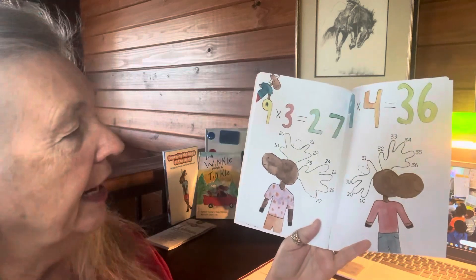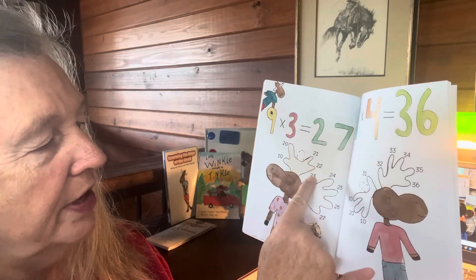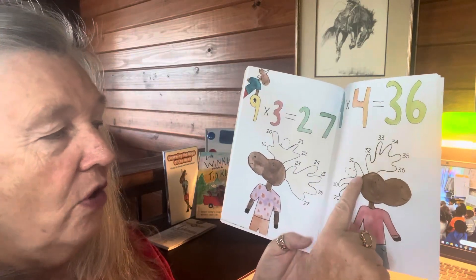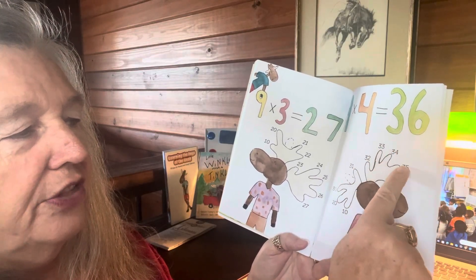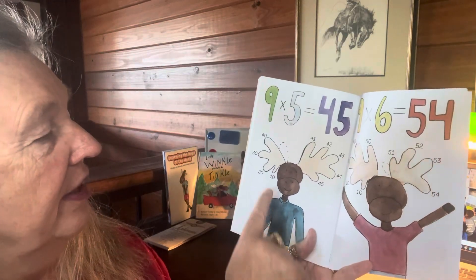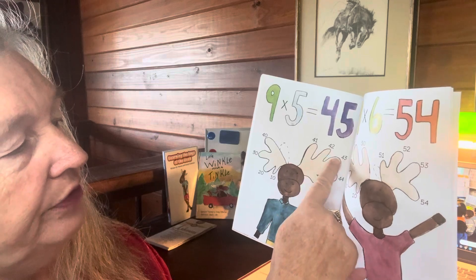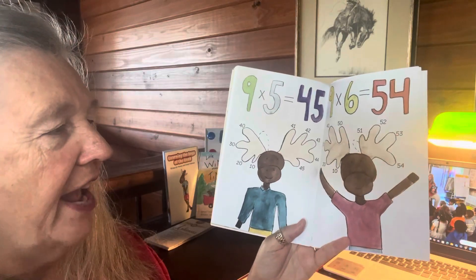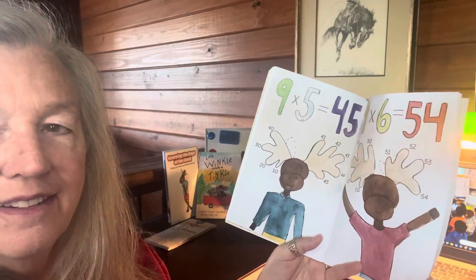Nine times three: put your third finger down — ten, twenty, twenty-one, twenty-two, twenty-three, twenty-four, twenty-five, twenty-six, twenty-seven. Nine times four: fourth finger down — ten, twenty, thirty, thirty-one, thirty-two, thirty-three, thirty-four, thirty-five, thirty-six. Nine times five: fifth finger down — ten, twenty, thirty, forty, forty-one, forty-two, forty-three, forty-four, forty-five. Nine times six: sixth finger down — ten, twenty, thirty, forty, fifty, fifty-one, fifty-two, fifty-three, fifty-four. Isn't that fun?